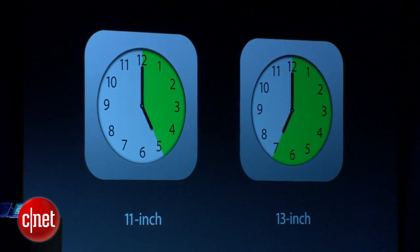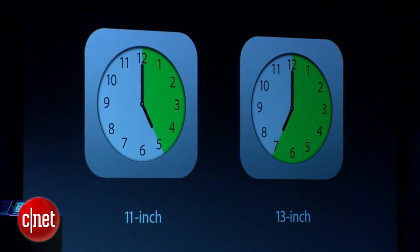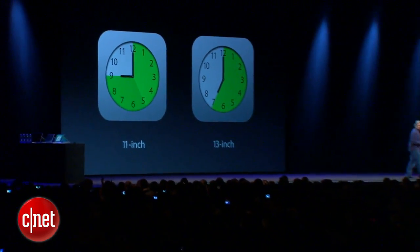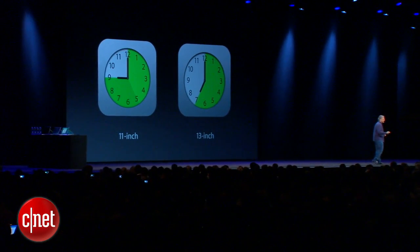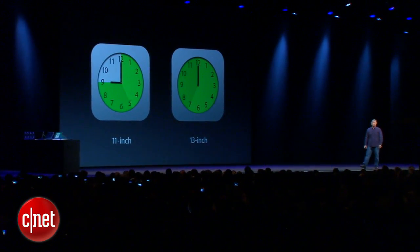But the biggest benefit is battery life. Here's the current generation MacBook Air — 11-inch and 13-inch. The 11-inch is now going to go from five hours of battery life up to an incredible nine hours of battery life. And the 13-inch goes from seven to 12 hours of battery life.